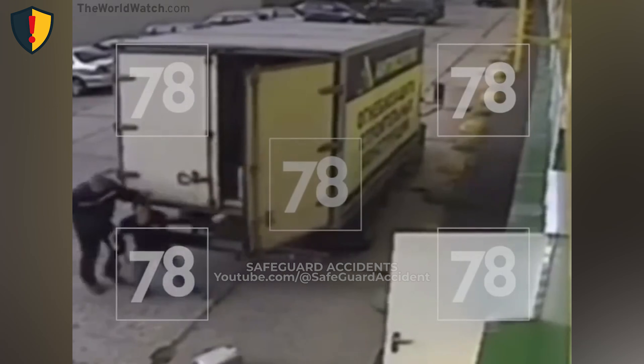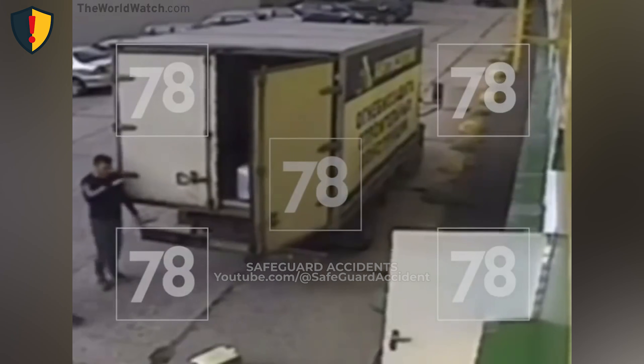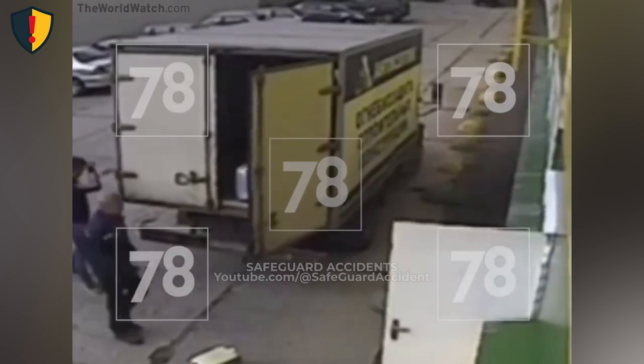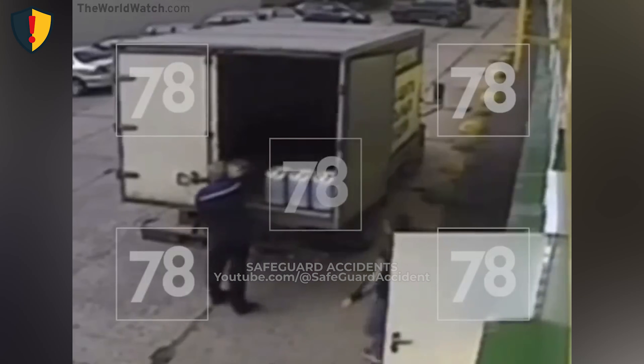A gust of wind or a small shift in truck movement nudges the door. The unlatched door suddenly swings shut with full force, driven by the wind and the truck's slight movement. The metal panel whips across the tailgate zone, slamming inward against the frame. Containers rattle as the door comes to a stop with a heavy impact, snapping the work zone into a narrow, high-risk corridor.